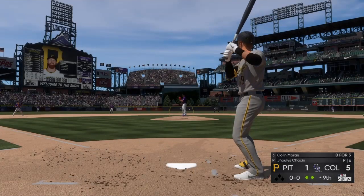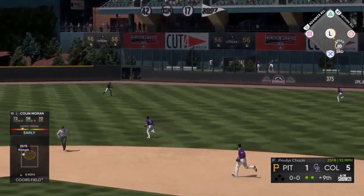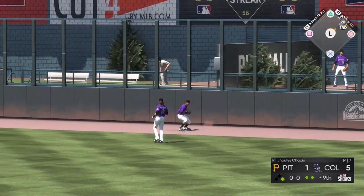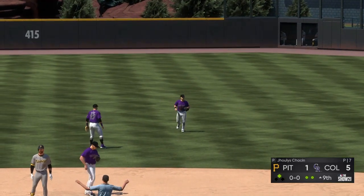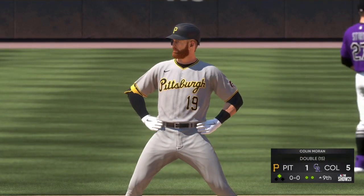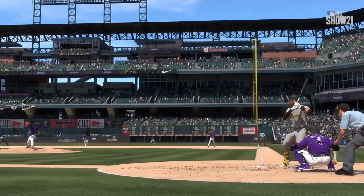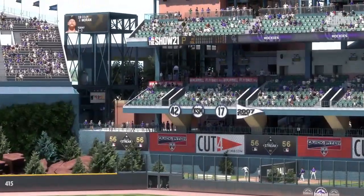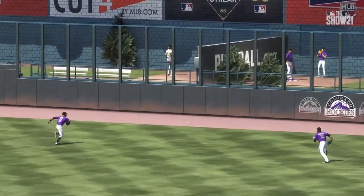Colin Moran pulled toward right center field, giving chase is Tapia, but he won't have a play. This is down and into the gap, and he'll coast into second with a two-out double. Well, it isn't exactly earth-shattering, but when you struggle like they have at the plate all day, you take any extra base hit that you can get. If they can string together a few at-bats like that, they're going to get right back into this thing.